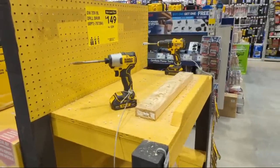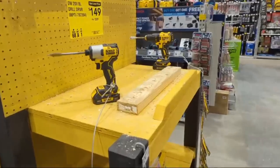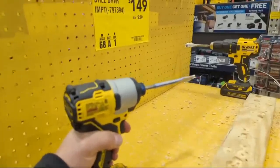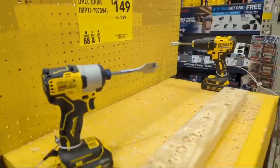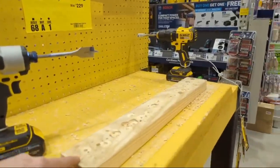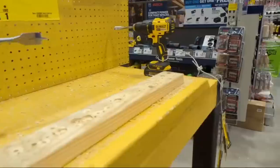A lot of you ask who drills with impact drivers. I don't know - I guess the staff at Lowe's does. Look at this - they're running tool test rules here. Here's the thing: if they let me go ham, I would drill right through this two-by-four all the way through to the tabletop.